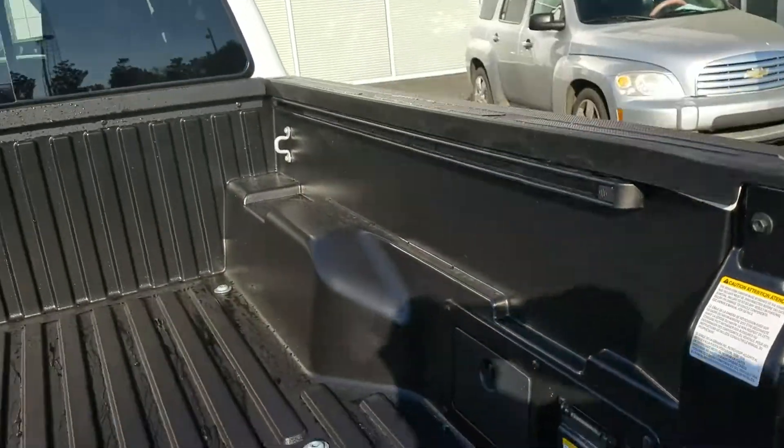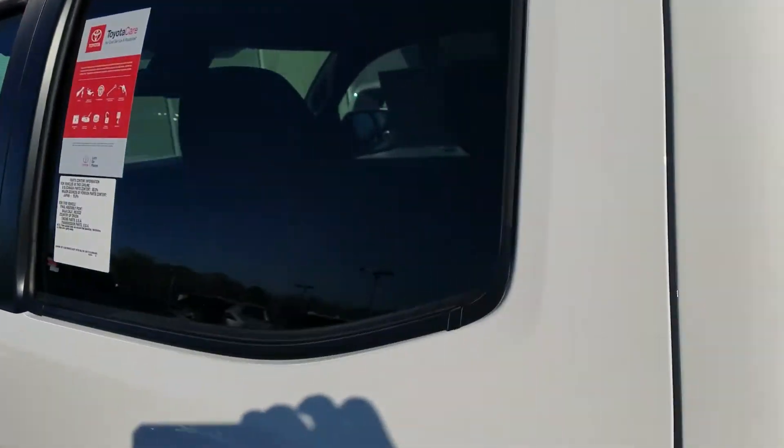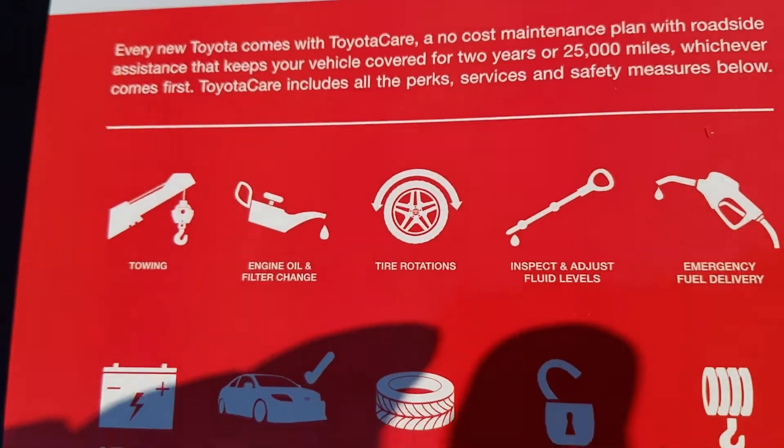There's your power inverter in the back, along with the deck rail system. The bed light is LED. You're going to get Toyota Care on all new Toyotas — it's no-cost service and roadside assistance for the first two years.